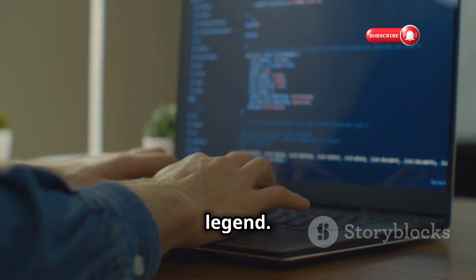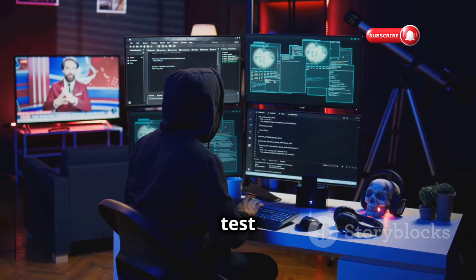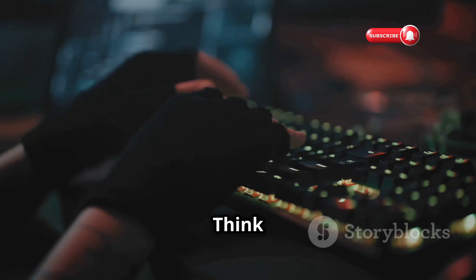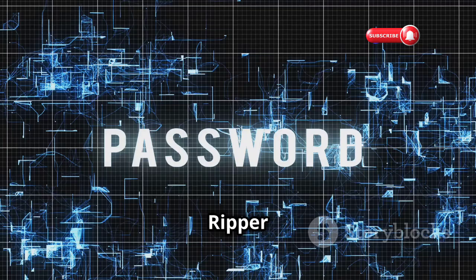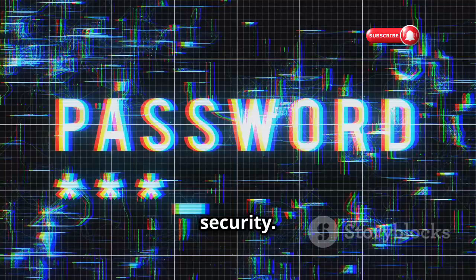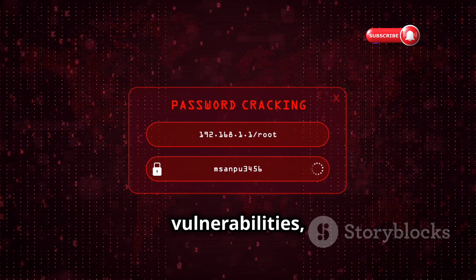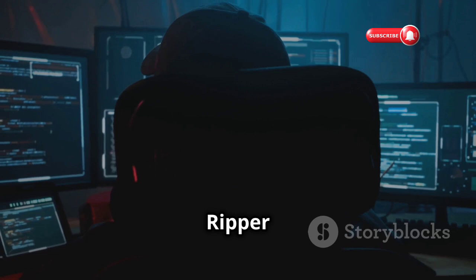Chapter five: John the Ripper, the password whisperer. John the Ripper is the password-cracking legend. Passwords are often the weakest link in any security chain, and John the Ripper helps you test their strength and identify weak links before attackers do. It uses various techniques to crack passwords, from dictionary attacks to brute force — like a digital lockpick trying different combinations until it finds the right one. But it's not just about cracking passwords; it's about understanding password security. Ethical hackers use it to test password strength, identify vulnerabilities, and educate users on good password hygiene.